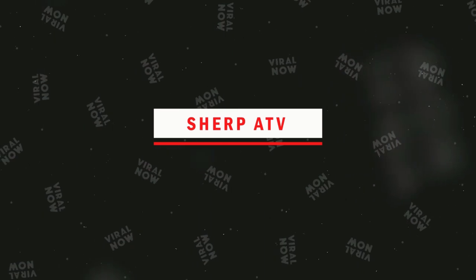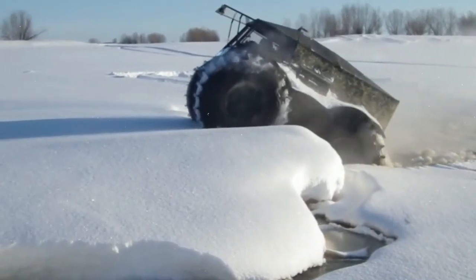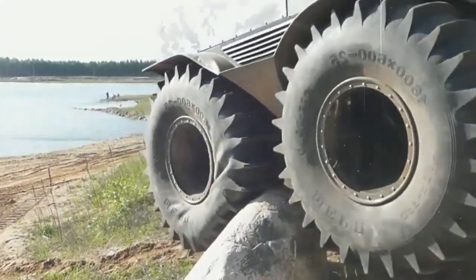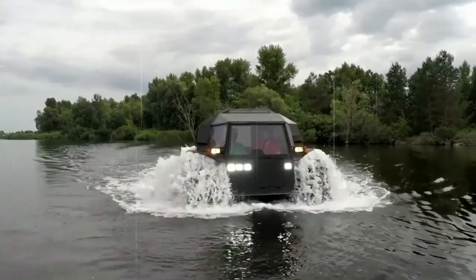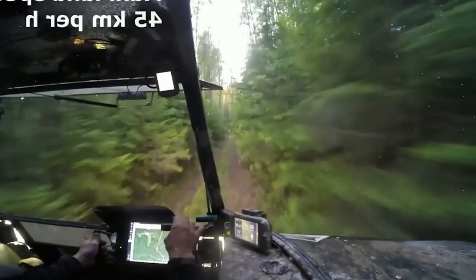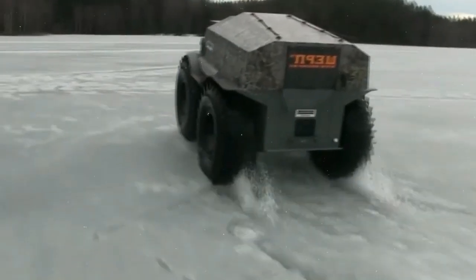Number 6. Sherp ATV. Sherp ATV is the ultimate off-road vehicle for anyone who loves adventure and exploration. Whether you're looking to tackle rough terrain, traverse through deep snow, or conquer any other extreme conditions, Sherp ATV is the perfect vehicle for you. With its powerful engine and innovative design, Sherp ATV can go where no other vehicle can. Its sturdy tracks and floating ability allow it to traverse through deep snow, mud, and water with ease, making it ideal for anyone who wants to explore remote areas and experience the thrill of off-road adventure.